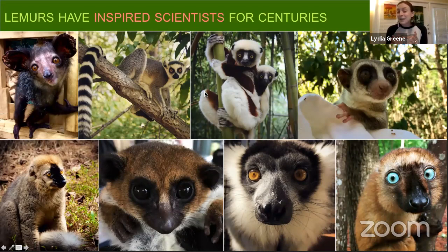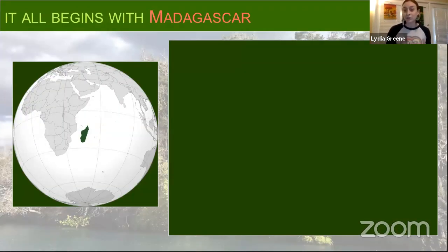Lemurs have actually been inspiring scientists for a really long time — for hundreds of years these animals have been the source of fascination. Lemur science really dates all the way back to the 1600s and 1700s and has been a continuous line that reaches into today's generations. One common thread that's always emerged about studying lemurs is that we have to study Madagascar in order to study lemurs.